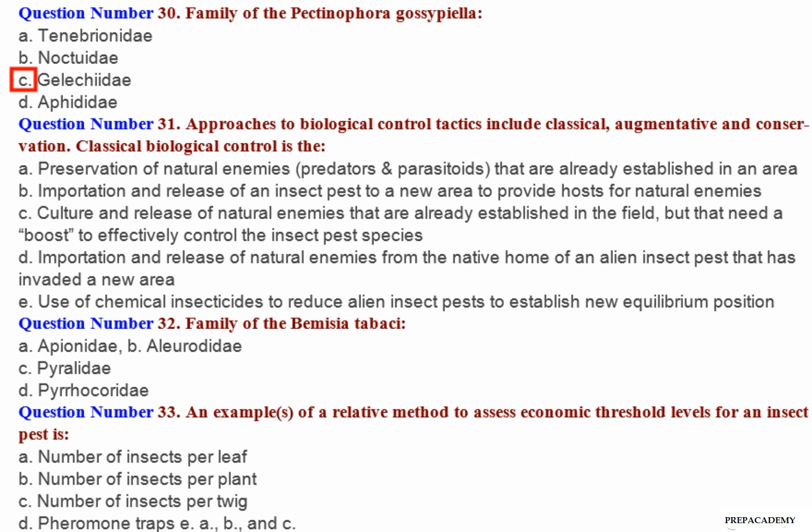Classical biological control is — A. Preservation of natural enemies, predators and parasitoids, that are already established in an area. B. Importation and release of an insect pest to a new area to provide hosts for natural enemies. C. Culture and release of natural enemies already established in the field, but needing a boost to effectively control the insect pest species. D. Importation and release of natural enemies from the native home of an alien insect pest that has invaded a new area. E. Use of chemical insecticides to reduce alien insect pests to establish a new equilibrium position.